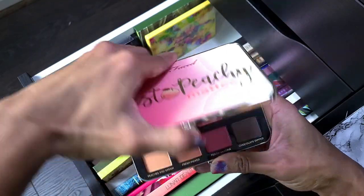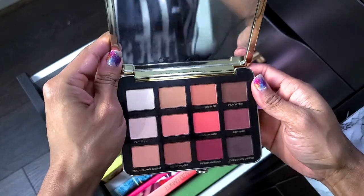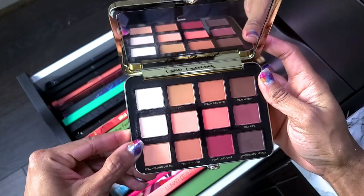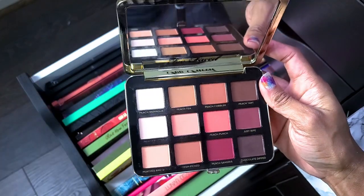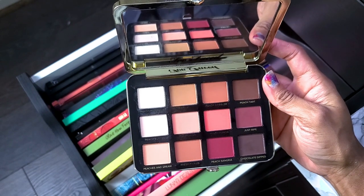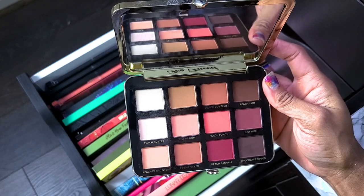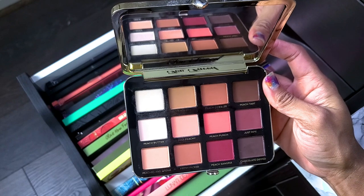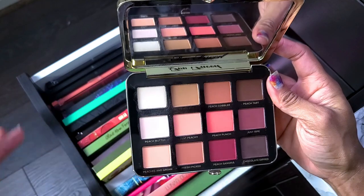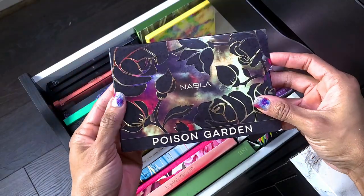This is the Just Peachy Mattes by Too Faced. I'm not a big matte-only person, but this palette is tied to some goal I set — I did something and I don't know why of all palettes I picked this one. I'm going to put it in my try pile because I might get rid of it. It's just not something I normally gravitate toward and a lot of the shades look similar.